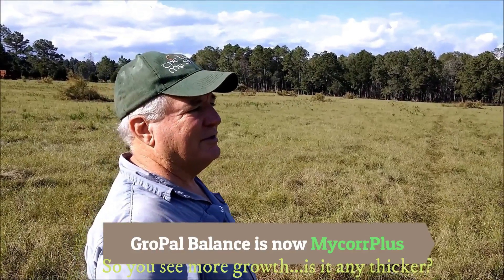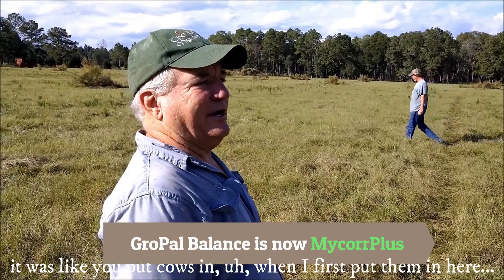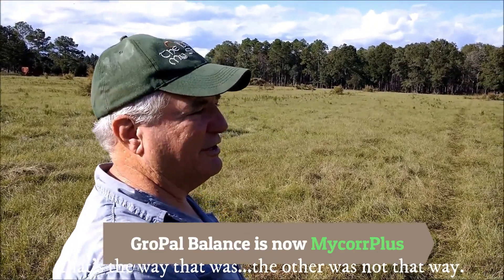Interviewer asks: 'So you see more growth? Is it any thicker?' Richard confirms: 'A lot thicker. It was like you put cows on fresh grass and they'll tromp it down because it's up — that's the way that was. The other pasture was not that way.'